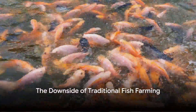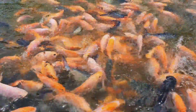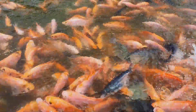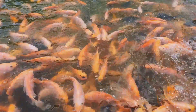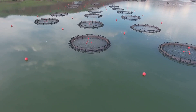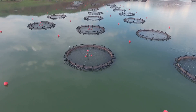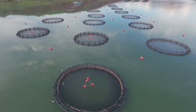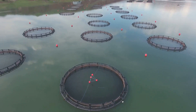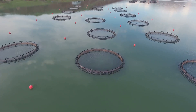Have you ever wondered about the drawbacks of traditional fish farming methods we've been using for centuries? In the world of aquaculture, one of the most time-honored methods of fish farming involves the frequent changing of water. This practice has been the backbone of the industry for ages, but it's not without its challenges.